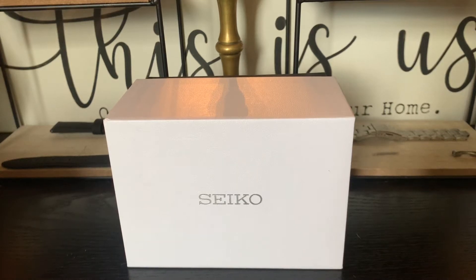Grace and peace everyone, and welcome watch enthusiasts. This is Time Measured. My name is DK, also known as Javid, and today I'm going to be doing an unboxing of two Seiko watches. The first is the Seiko SPB203 and the second is the Seiko SPB205.